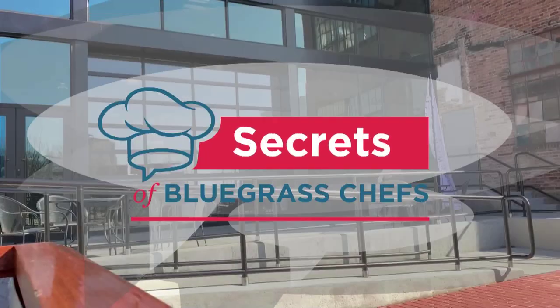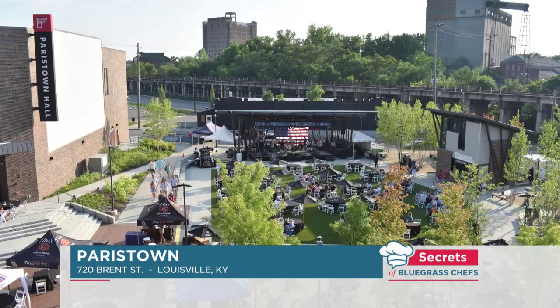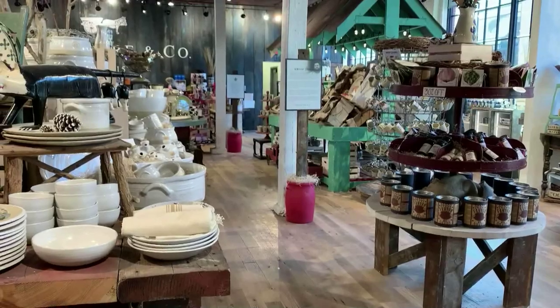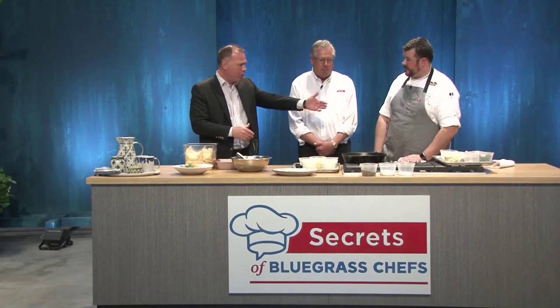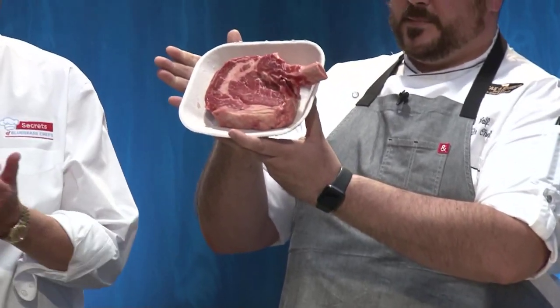We're here in our kitchen theater in Paris Town. If you haven't discovered Paris Town yet, you've got to come check it out — it's a historic Louisville neighborhood where Louisville Stoneware was born. Now as Stoneware and Company, the showroom is full of everything from plates and platters to barbecue sauces and even bourbon. Today we're cooking with Chef Zach Wolf from Steak and Bourbon. You saw the amazing hand pies — now we're transitioning to this beautiful steak. Hold that up — that baby is nice!